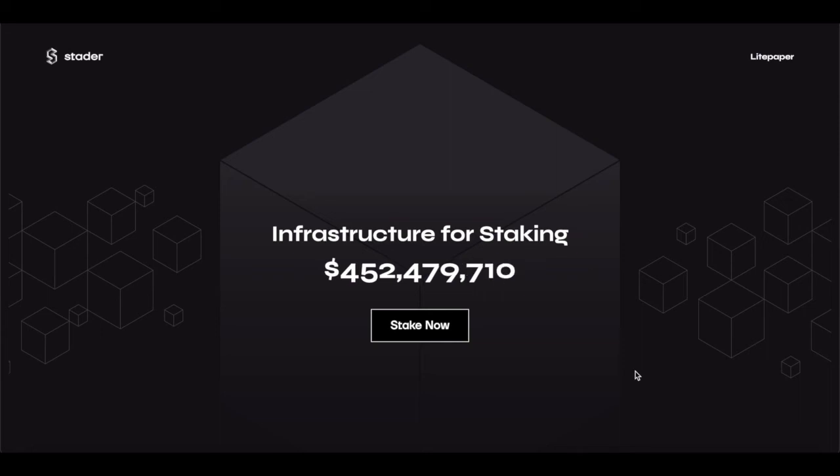Hey everyone, welcome back. My name is Zane and this is Alcoin Disrupt. Before we continue with this video, allow me to declare that this video is not financial advice. This video is strictly for entertainment purposes and for educational purposes.